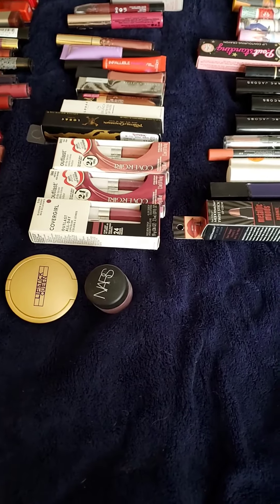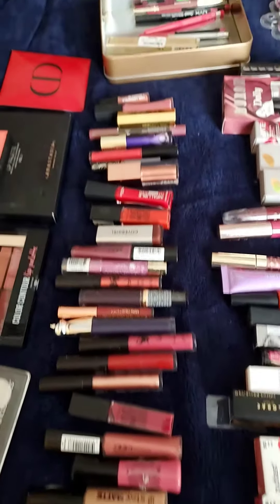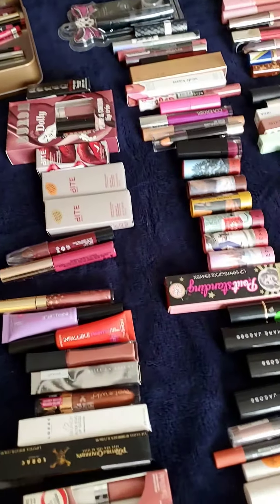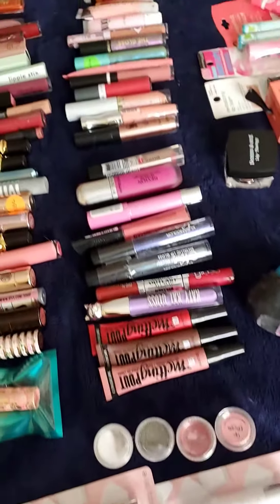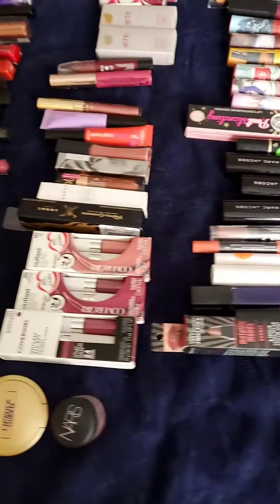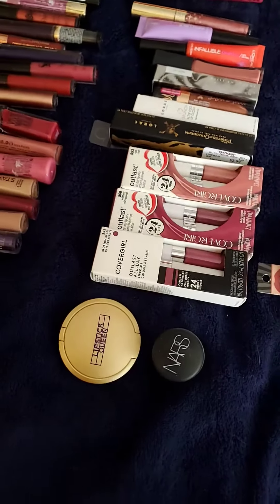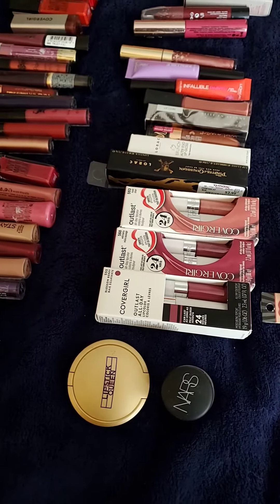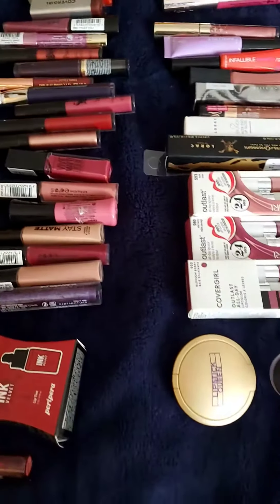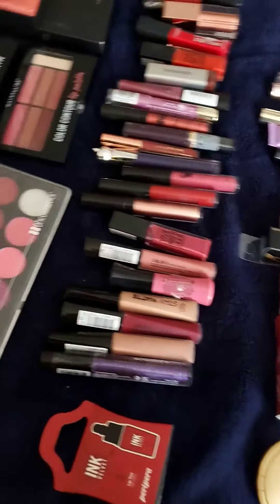Hello everyone, I'm Reed, and this is part of my lipstick lip product collection. This is just two drawers of lipstick. Let's start at the top here, because I put this out on the bed and it didn't fit everything.